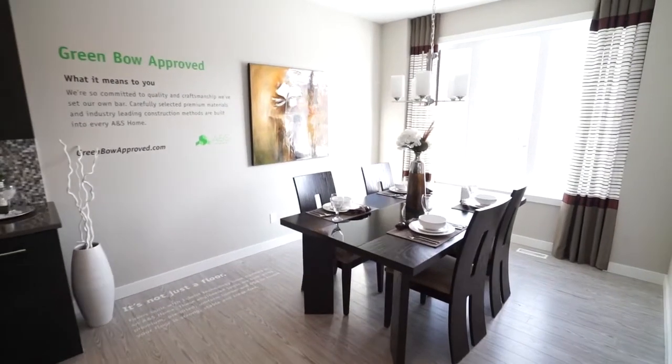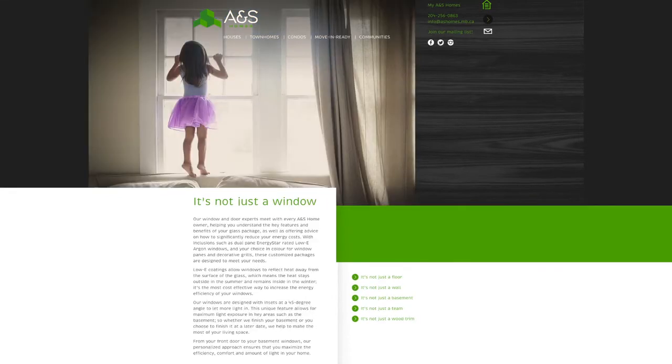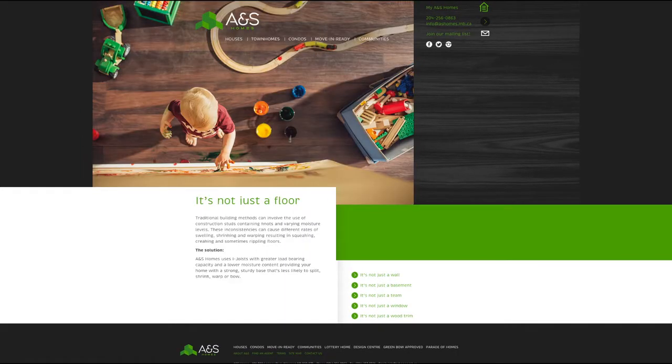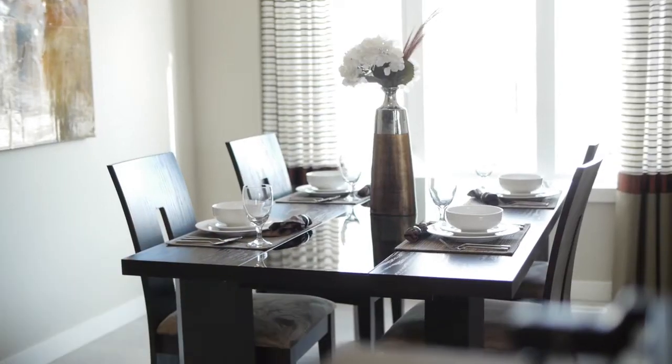We are so committed to quality and craftsmanship, we've set our own bar. Carefully selected premium materials and industry-leading construction methods are built into every ANS home. In fact, the ANS head office is the first Manitoba home builder office to be built using LEED criteria.